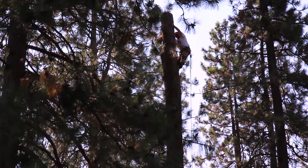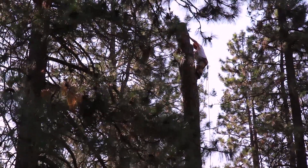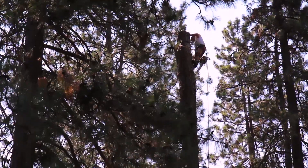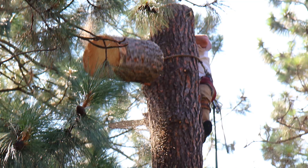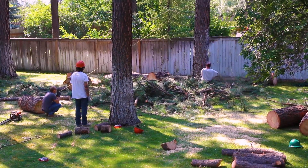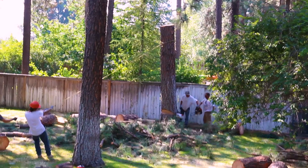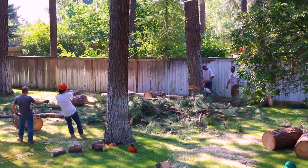Then the trunk of the tree was cut into bite-sized pieces. They came crashing down into the pile of limbs below. The bottom 12-foot piece was cut and guided to a controlled landing on the same pile.